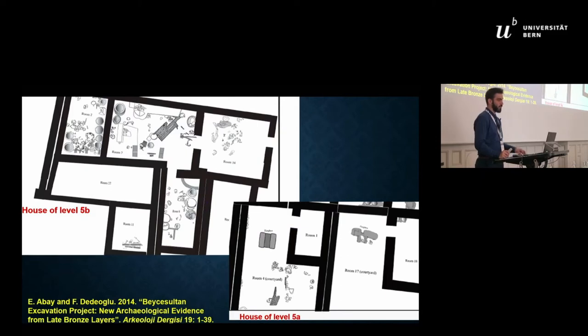Layer 5a was immediately built after the destruction of the previous layer. In this phase the inhabitants performed some modifications and repairs to the buildings of the previous phase. Archaeologists have identified a change in the architectural organization of the settlement. The so-called little palace, which was destroyed at the end of layer 5b, seems to have been abandoned completely, and layer 5a does not appear to have had a central administrative building as there was in the previous phase.